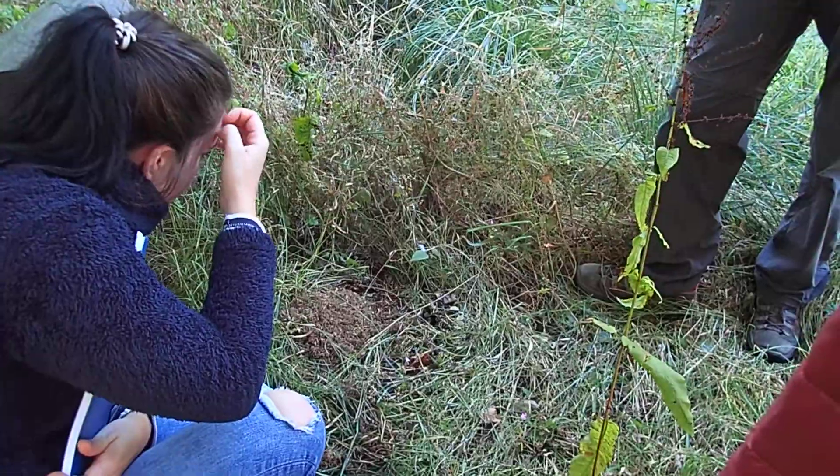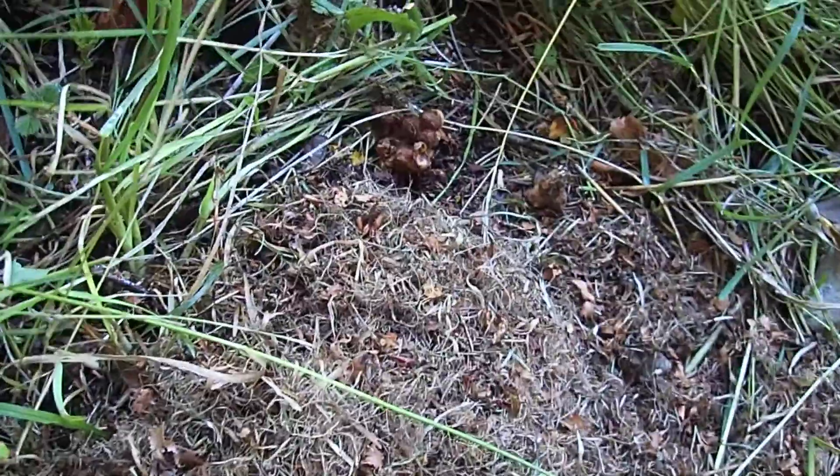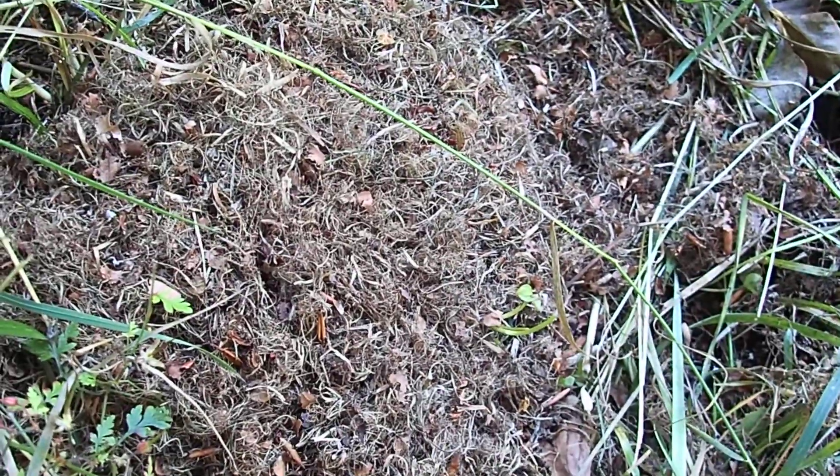Bombus pascuorum. And so how do you recognise it? Because it's got orange — it's ginger. On the head? On the back? It's got a ginger thorax and it's all ginger basically, with some black hairs on it. There are a couple of other species which are also all ginger, but they're very unlikely to be found around here.